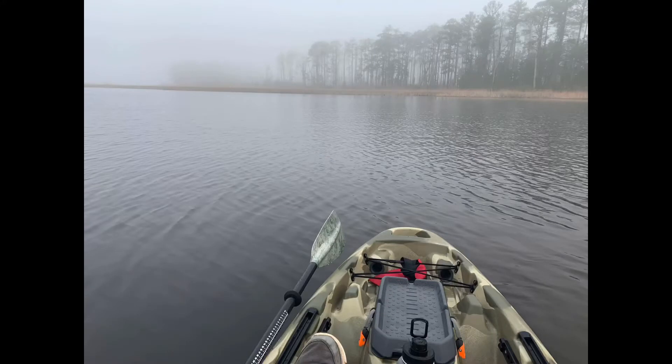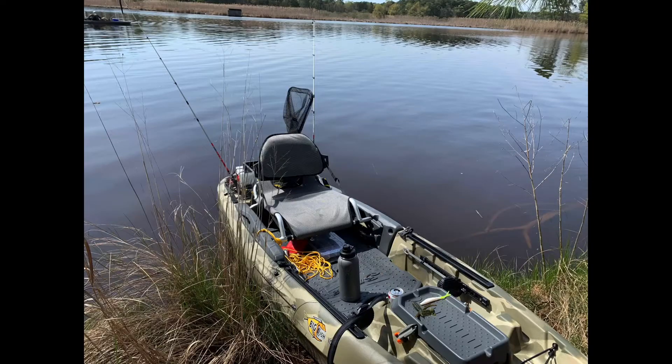First of all, my first time down at Blackwater was awesome — loved it, definitely will be going there again. If you want to see bald eagles, that's the place to go. Didn't catch any fish but plenty of bald eagles and plenty of beavers.